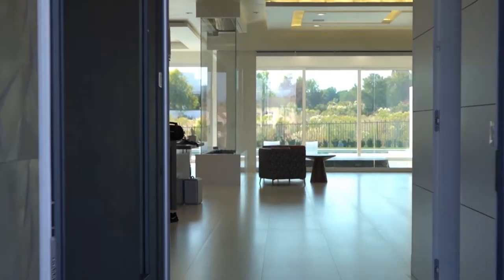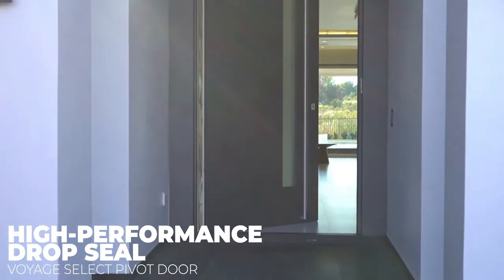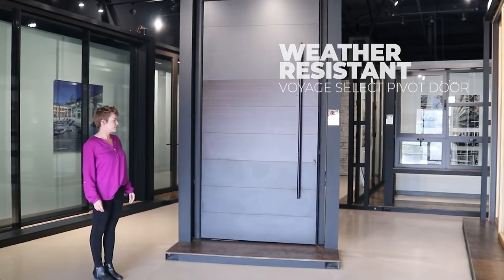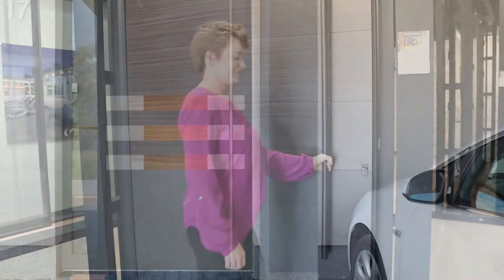LED lights can even be combined with recessed door handles for a touch of added drama. For added energy efficiency and weather protection, Panda Pivot Doors also come with proprietary self-sealing technology that automatically engages when the door is closed.